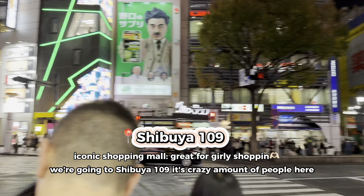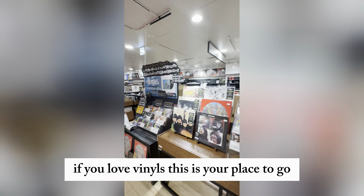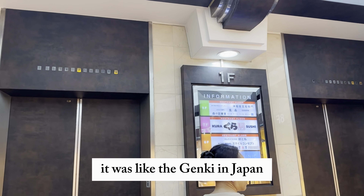Crazy lot of people here. We are in Tower Records — if you love vinyls, this is your place to go. They have so many vintage records, it's so nice.